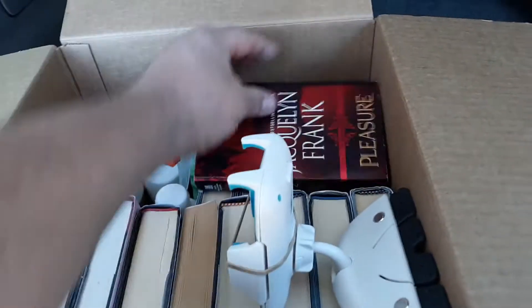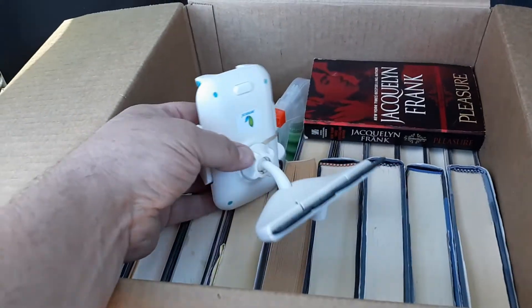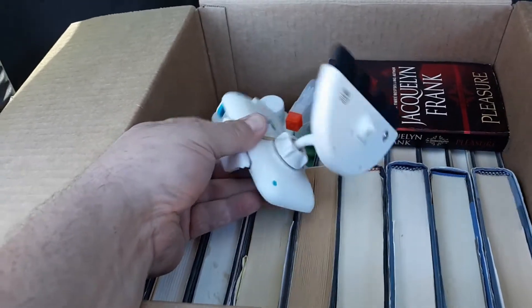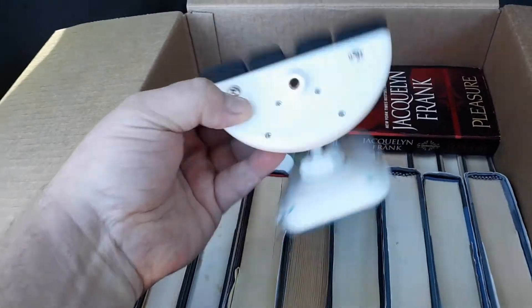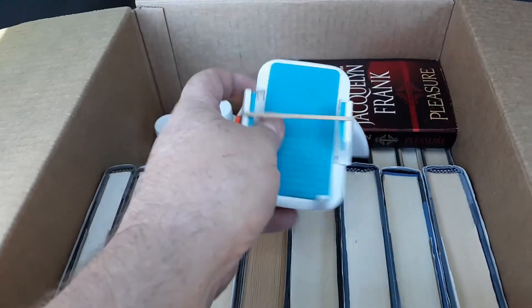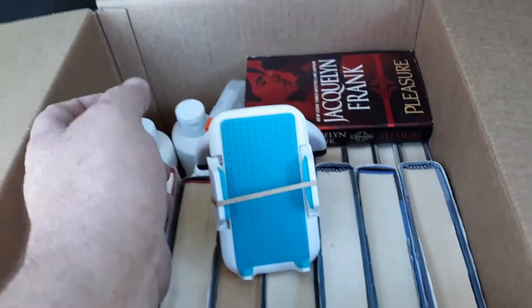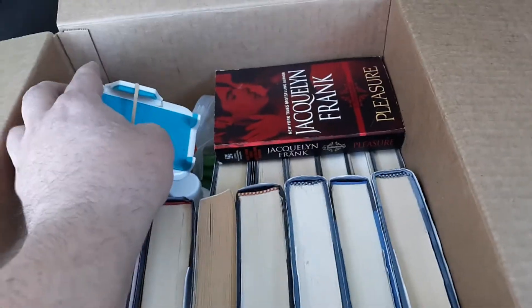Hopefully somebody else can use it. That was listed — it was new sealed when I got it. It was listed as a black cell phone holder that mounts in a CD changer. Well, as you can tell, it's not black. And it's so weak that I put a rubber band on it to hold the phone. It's just a pile. I'm glad I never sold it. I had it listed for months.